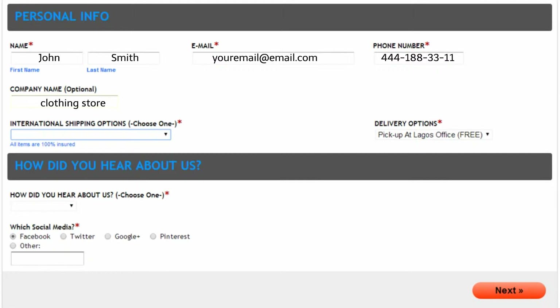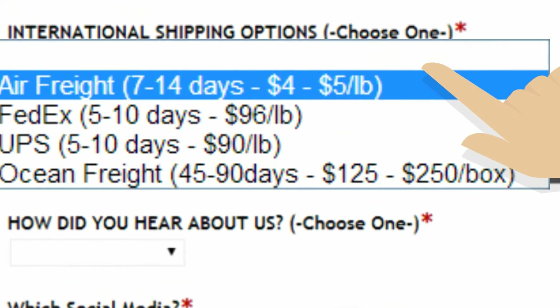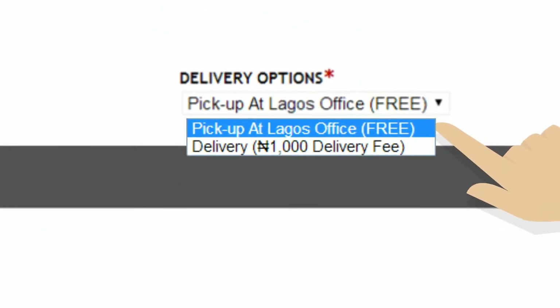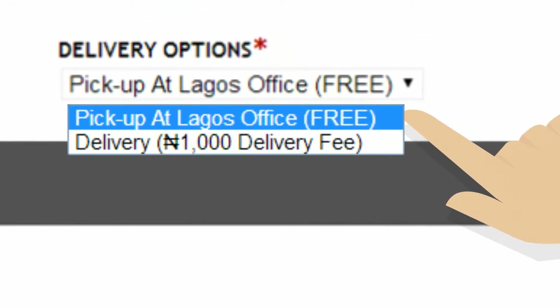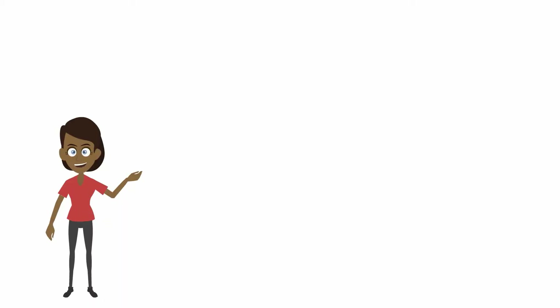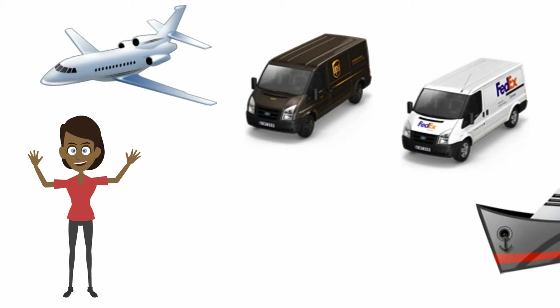Select your shipping and delivery method. We're still working on our time-traveling machine to make delivery instant. Until then, we have four options: Air Freight, UPS, FedEx, and Ocean Freight.